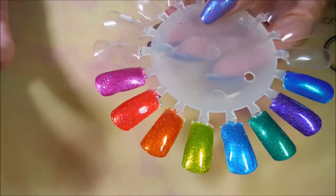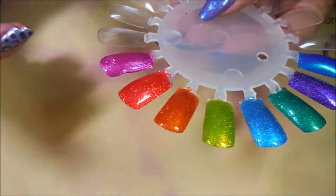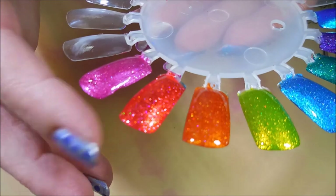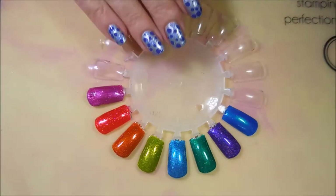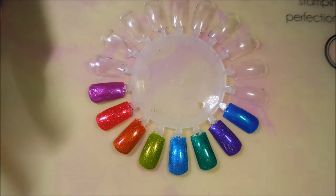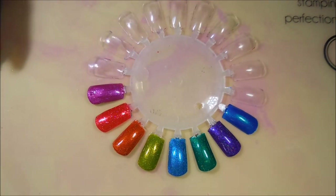And then the last one down here is the limited edition polish — My Immortal. I hope you enjoyed this one! Leave me a comment down below and let me know if you got in on these. I will leave a link for Pretty Serious down below — I'm not affiliated with them, I don't get a kickback, I don't get anything other than the joy of sharing collections with you. That is all I have for today — until next time, be good to yourself! I'll talk to you soon, bye!